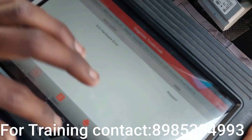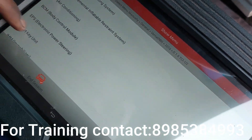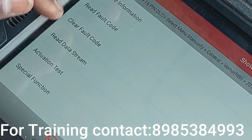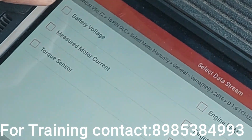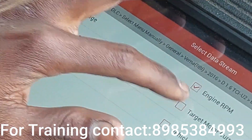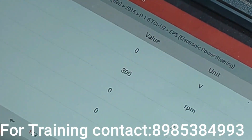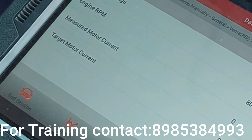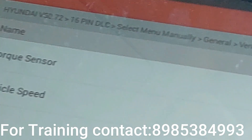We have to use the data stream. Read data stream. The battery voltage is zero. Engine is at 800 RPM. The measured motor current is zero amps. Target motor current is zero amps. Torque sensor value is zero.